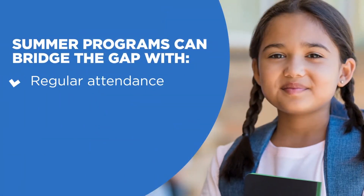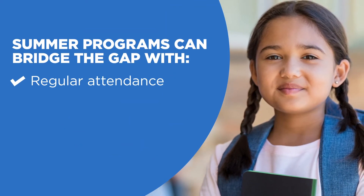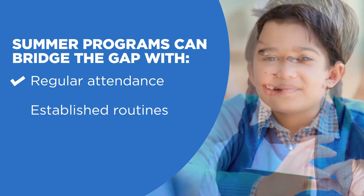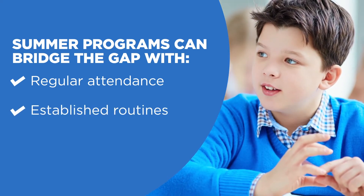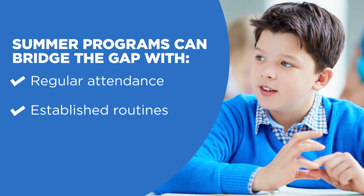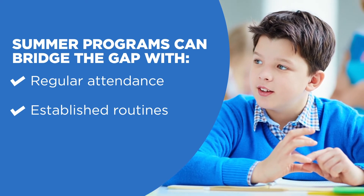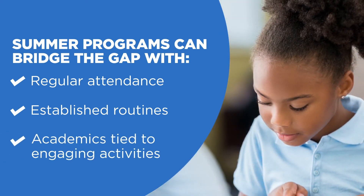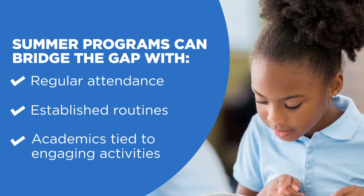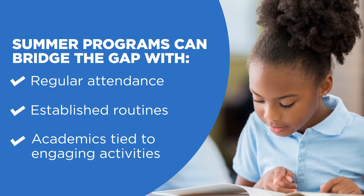First of all, students are attending regularly and putting in the time. Secondly, when there are established routines and activities that the experience is embedded in. And third, when academic content is directly tied to engaging, hands-on, and exciting activities and materials.